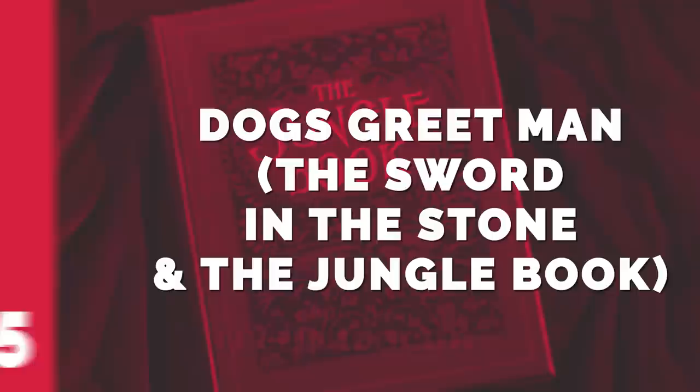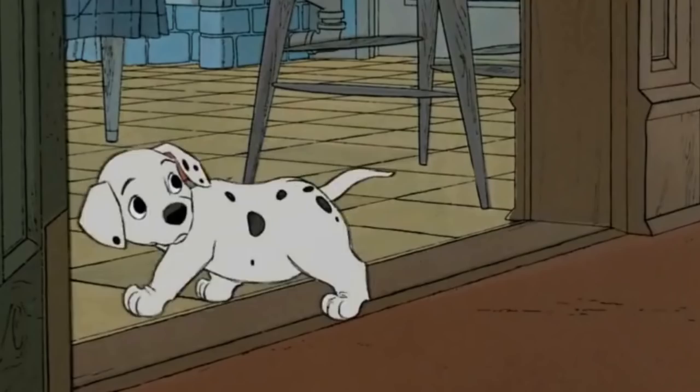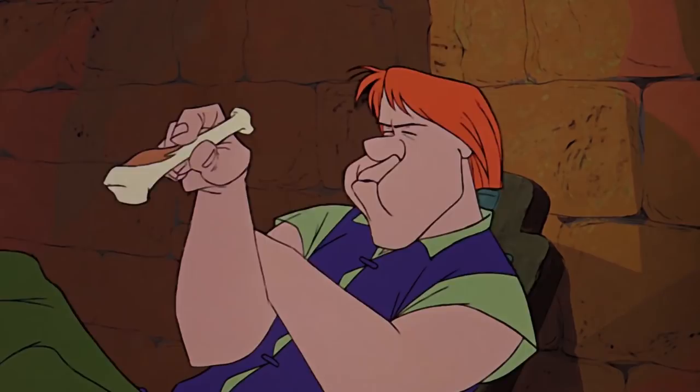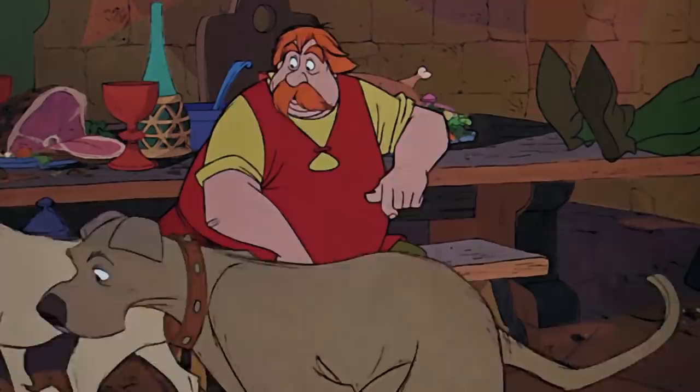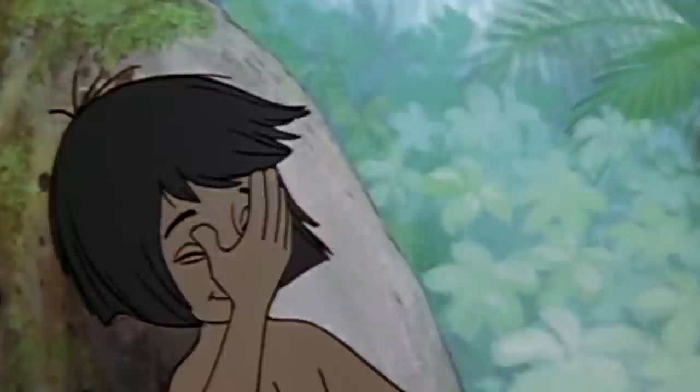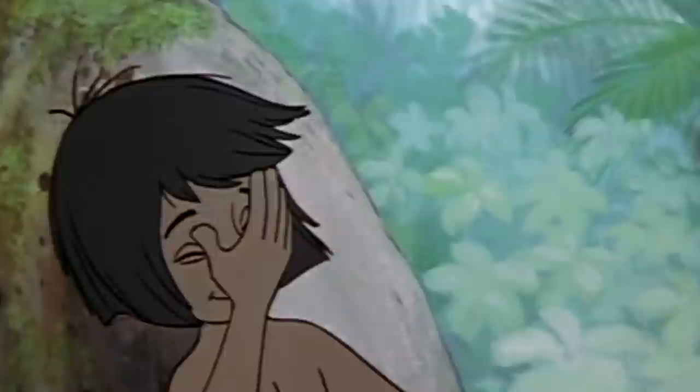Number 15: Dog Greets Man — The Sword in the Stone and The Jungle Book. 101 Dalmatians isn't the only movie The Jungle Book lifted doggy inspiration from. The animators also went back into the Disney archives for dogs to model their grown-up wolves on, and The Sword in the Stone offered the perfect sequence. In that movie, Arthur is greeted by two happy dogs thrilled to see their human friend again. The same happens to Mowgli, but this time it's grown-up wolves greeting him — and those two wolves act positively dog-like.